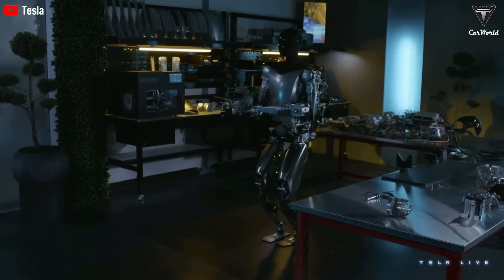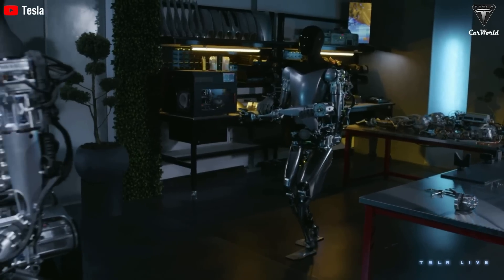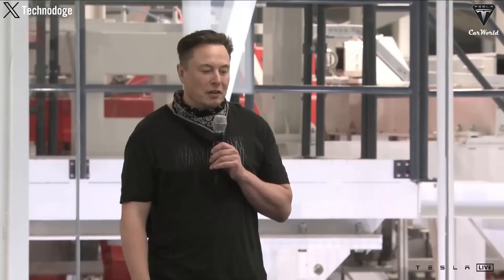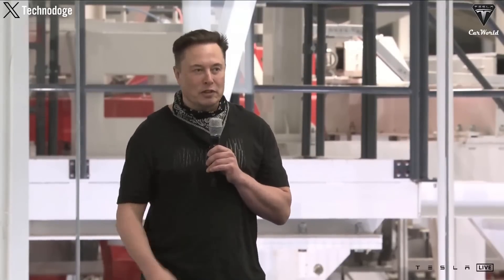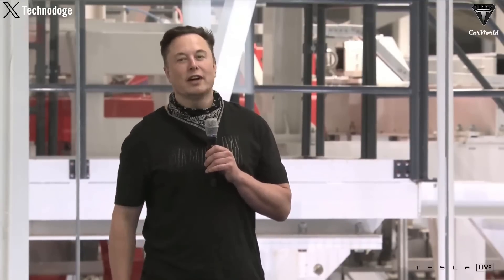Elon repeatedly expressed confidence that these robots will soon get commercialized at a very attractive price, only around $20,000 to $30,000 — when that's half the price of a Tesla EV — stating that at this price, anyone could own a versatile assistant capable of performing various tasks. He is also quite confident that in the not-too-distant future, robots will become an essential part of daily life and could even replace humans in different fields.